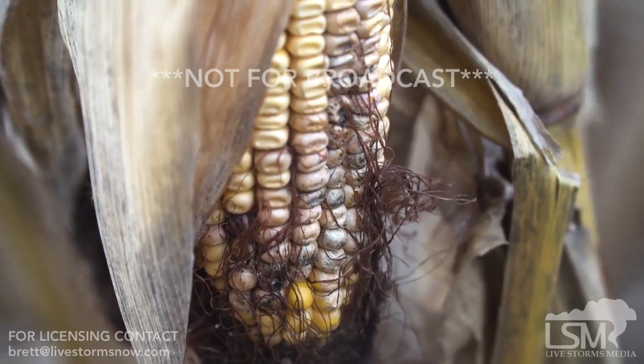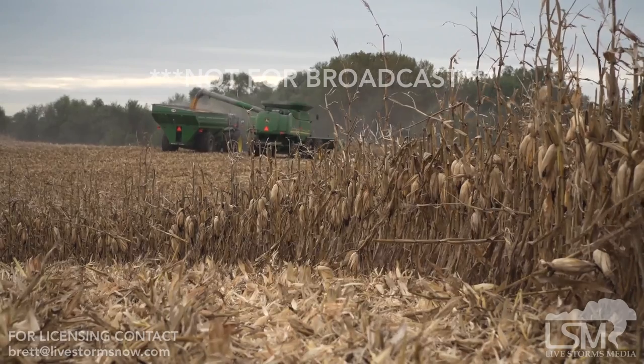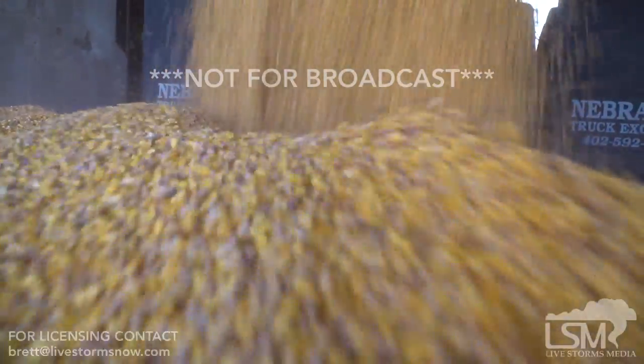You start getting the mold or the rot — that husk will kind of just hold that moisture in there. Especially if it's pointed up, I've even seen some where it'll start sprouting down inside of there. You get enough moisture and warmth and that can go bad, and you can get discounted a lot for that too.